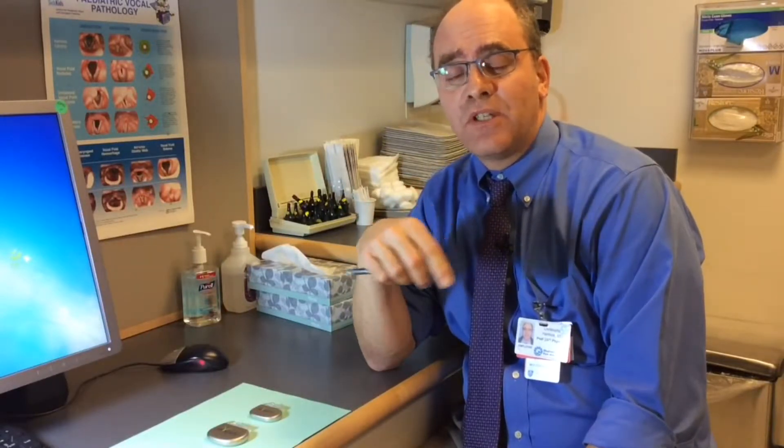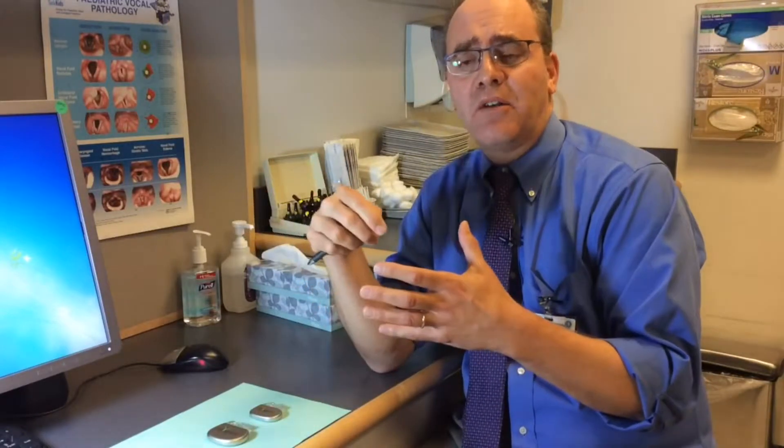My name is Dr. Chris Hartnick and I had asked Jessie's mom to come in and talk to us about the hypoglossal nerve stimulator, because I wanted other parents to get a sense of what it was like for her to make a decision to put new technology in and to do a surgery that has never been done before. Maybe other parents were asking very similar questions about how do I feel about new technology, what are the risks, what are the benefits, what questions should I be asking, and how did it go?